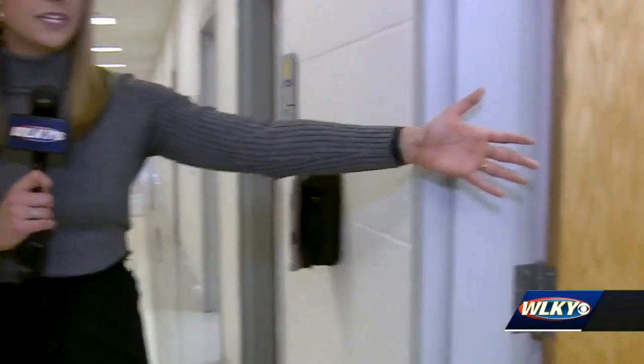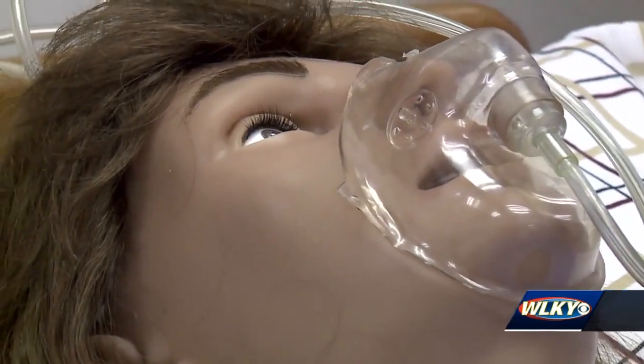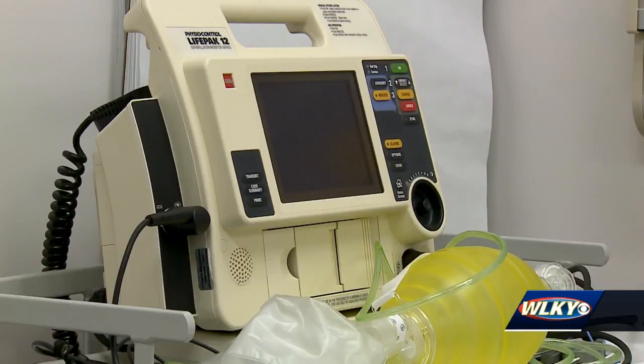A Kentucky Workforce Grant is how ECTC was able to get a state-of-the-art labor and delivery mannequin, and students and staff tell me it's about as real as it gets. She can do a million things — she's wonderful for our program and our students. The mannequin, known as Victoria, can simulate almost any kind of emergency a student may see once they get to their clinicals in a hospital.